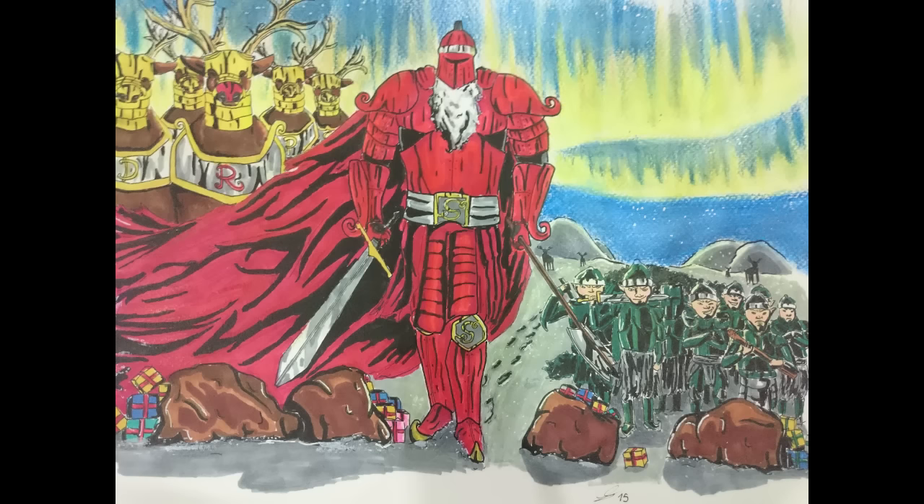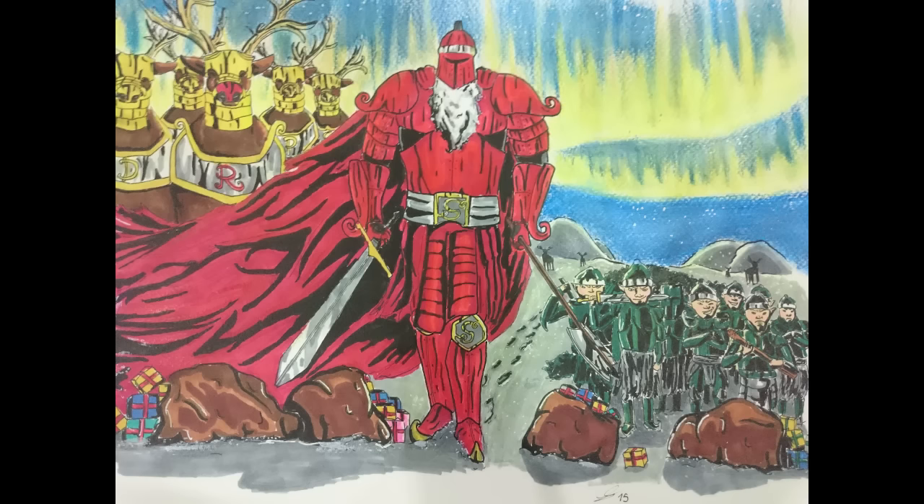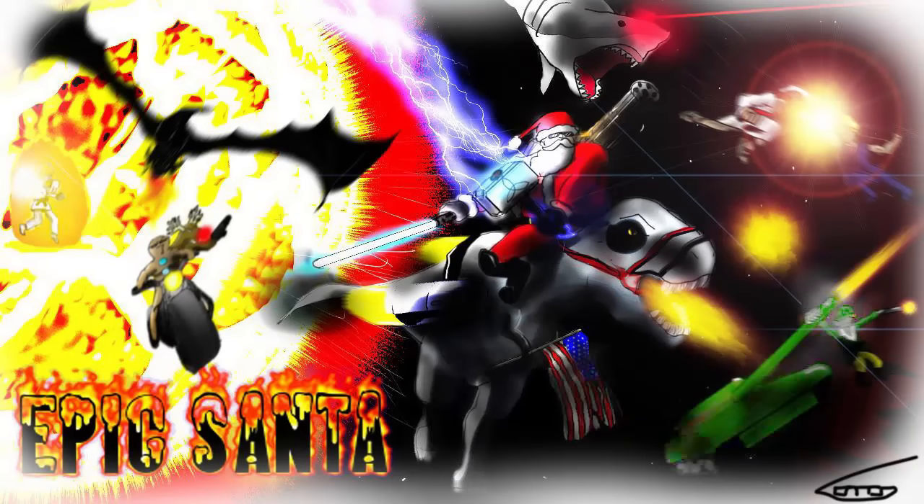Otaku Artist 247 put together a really dramatic traditional piece of Santa with a whole bunch of really epic stuff bursting with color. Umesh Chandra's piece of Epic Santa riding a scooter with his presents instead of a sleigh has a really nice crisp stylistic feel and is well shaded. Ice Kamara's piece shows a lot of depth and ambition, really well colored, with an epic armored design of Santa and his elf army.